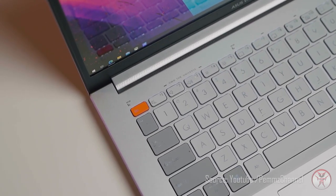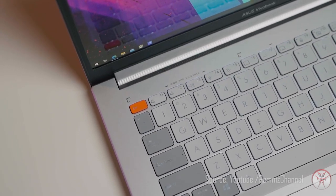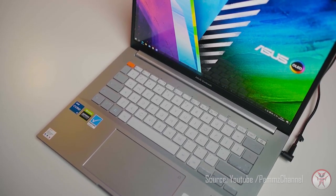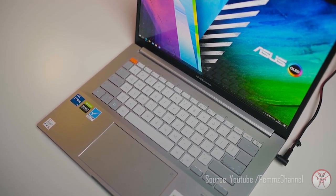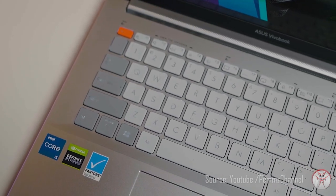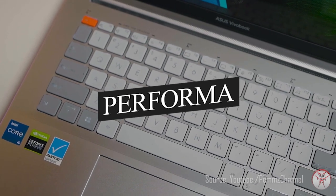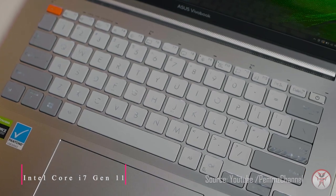Asus VivoBook Pro 17X OLED adalah laptop OLED dengan desain yang sempurna dan performa yang sangat luar biasa. Semua pekerjaan Anda bisa dilibas oleh laptop ini. Anda bisa membuat desain, nonton film, editing video, dan bermain game — semua bisa dilakukan di laptop ini.